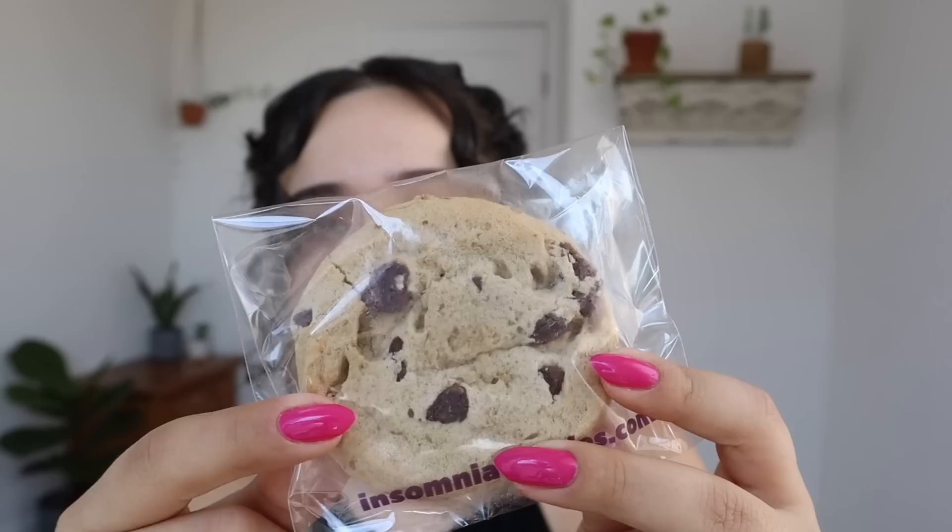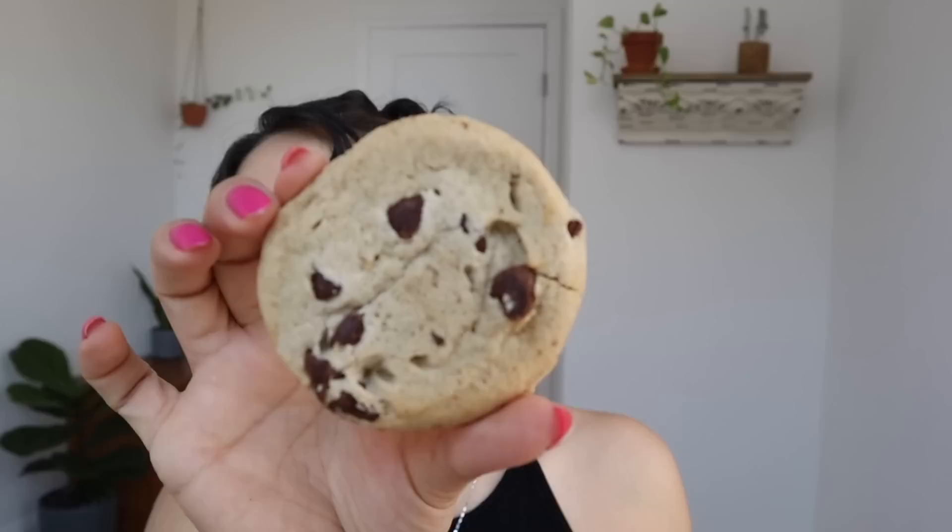In other cookie news, Insomnia Cookies just came out with vegan gluten-free cookies. I think at one point they had vegan cookies and then took them off the menu, but if so they're back — and now they're gluten-free. They look a lot like Chips Ahoy cookies but with quite a few chocolate chips. Honestly they tasted a lot like the soft Chips Ahoy cookies, so pretty good as well.